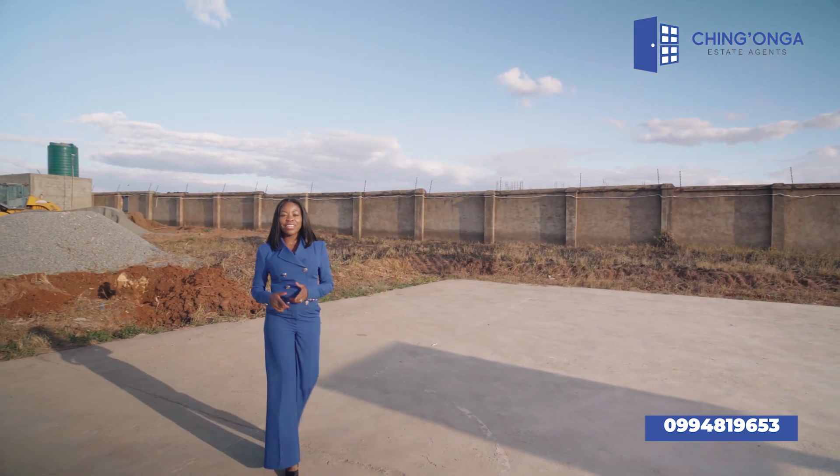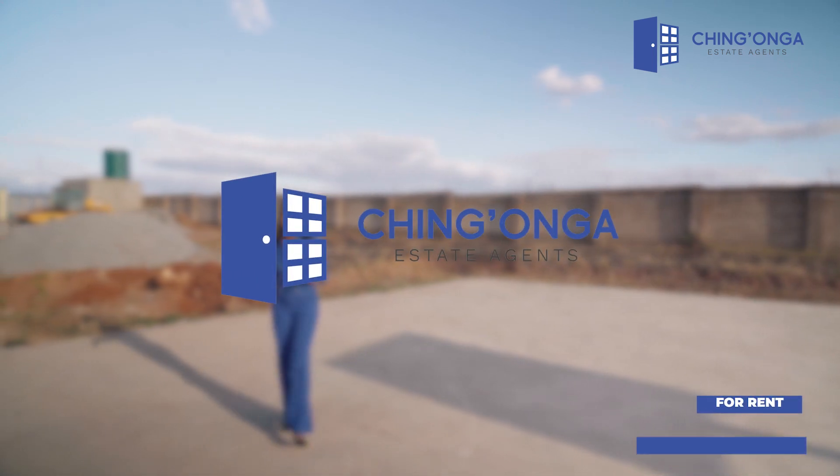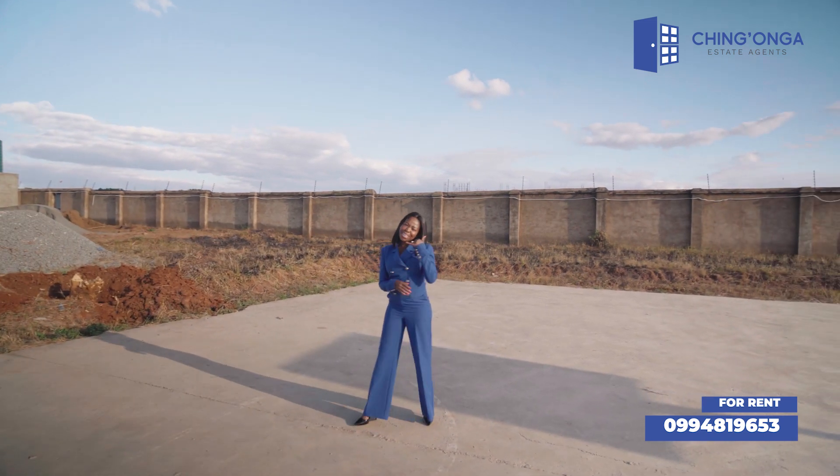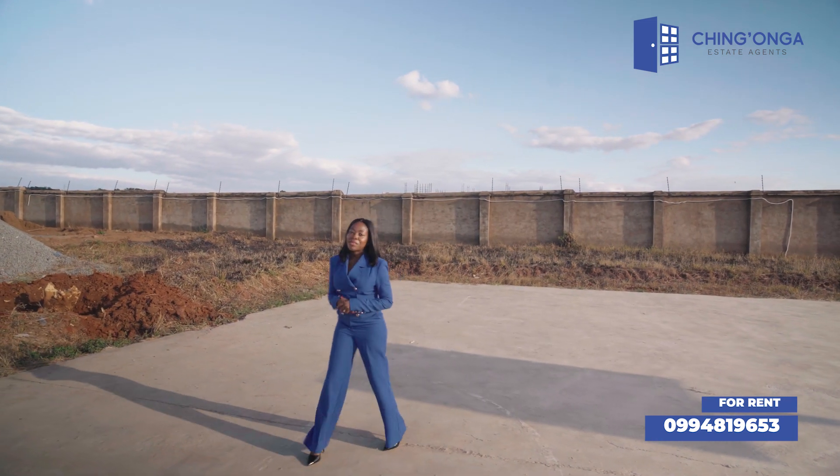There you have it — Stella here from Chingongo Estate Agents, bringing you nothing but the best of real estate. If you like what you see, give me a call and let's talk about what works best for you.